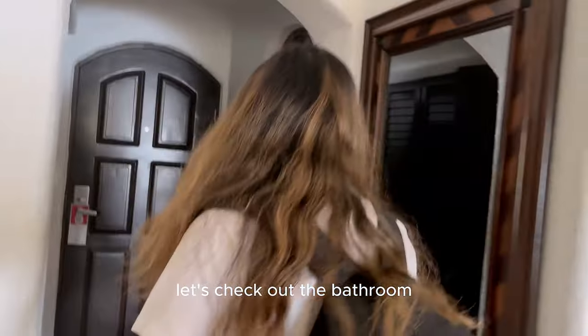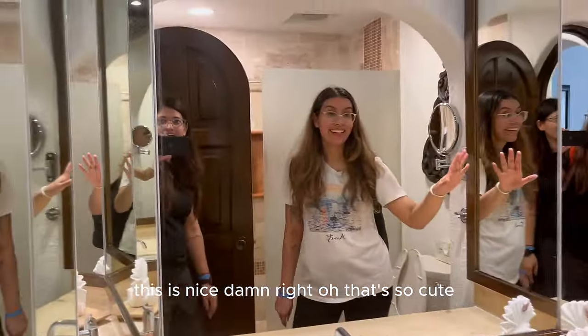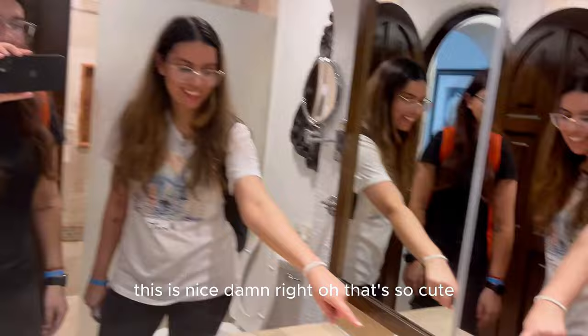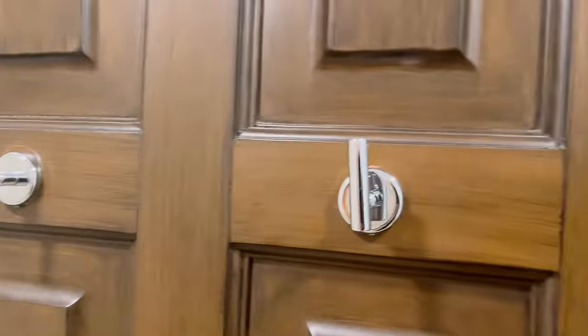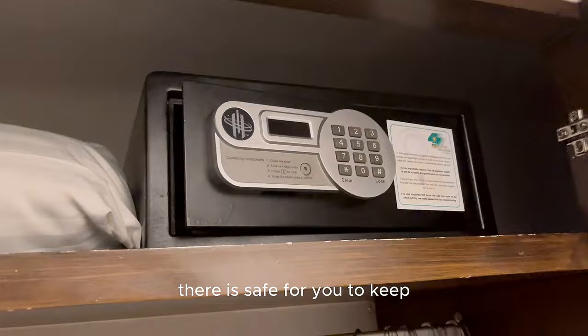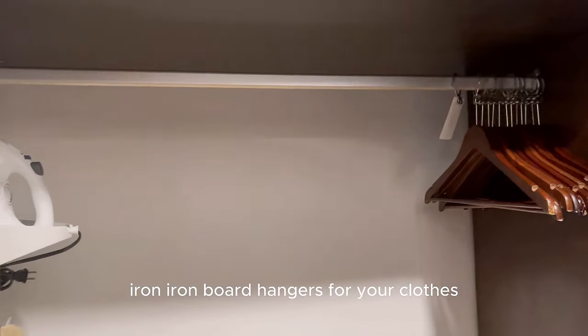Let's check out the bathroom — this is really nice. The shower is also very nice and clean. They're giving us umbrellas. We have a safe to keep your passports and money, an iron and ironing board, hangers and clothes space, and some shelves as well.